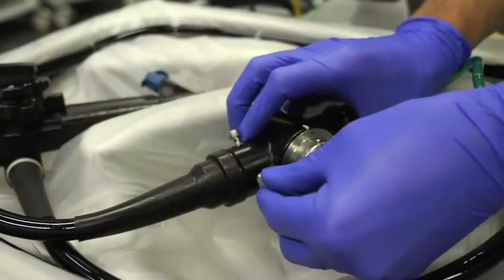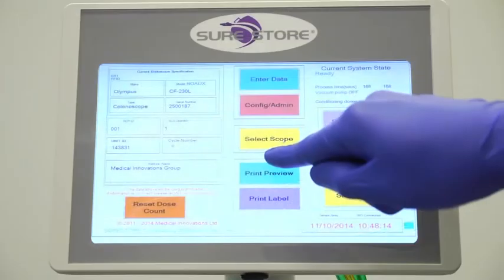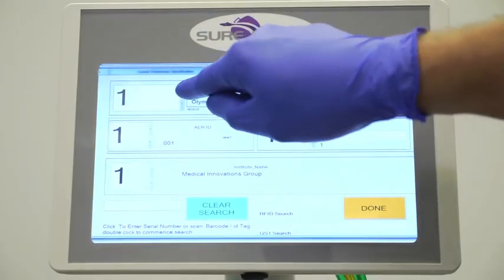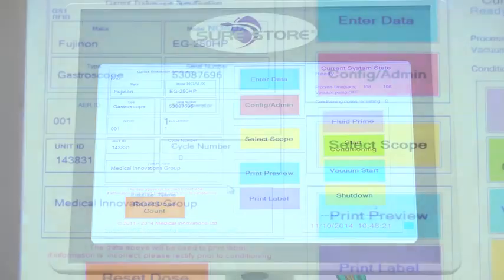Simply line the tray with a cleanoscope clear base liner. Connect the relevant channels, and use the touch screen interface to select the pre-loaded details such as scope and AER serial numbers, the operator and the institute.